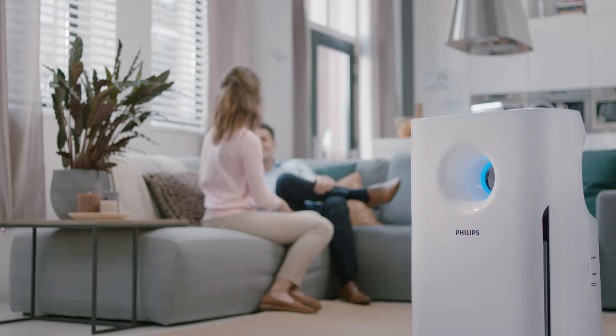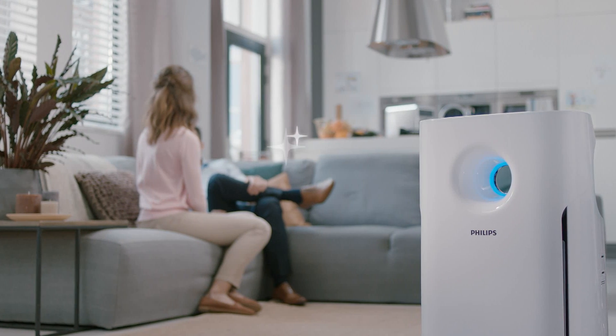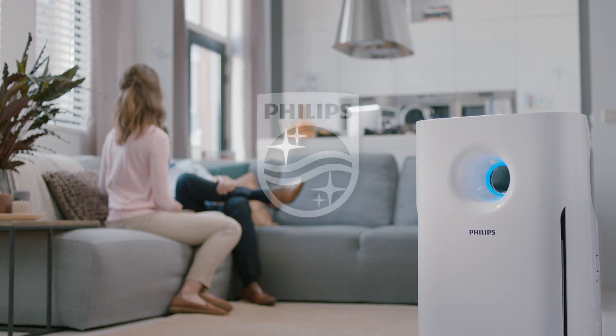Philips Aerosense. Accuracy for reassurance. Innovation and you. Philips.